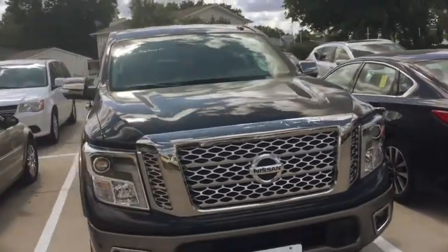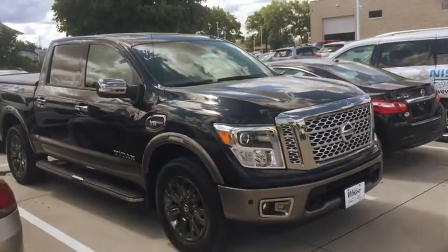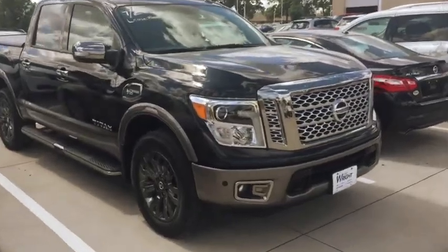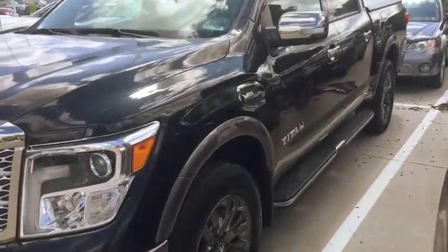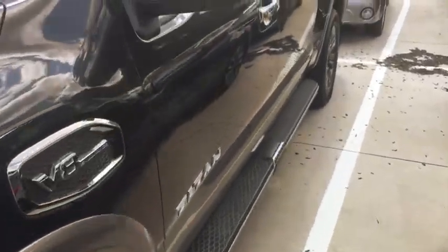Hey Joe, this is Kevin Carter over at Dave Wright Nissan, and this is the 2017 Nissan Titan Platinum Reserve. Very nice truck — it was sold to one of our regular customers on lease. It's a lease turn-in and we are going to try to buy the car off of lease, as you can see on here.